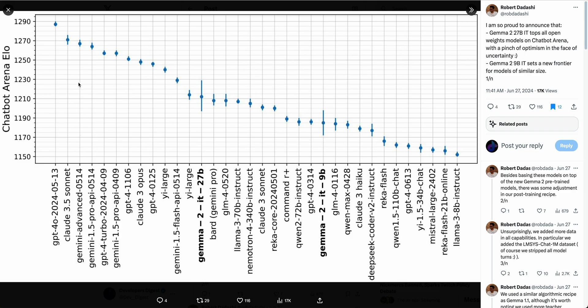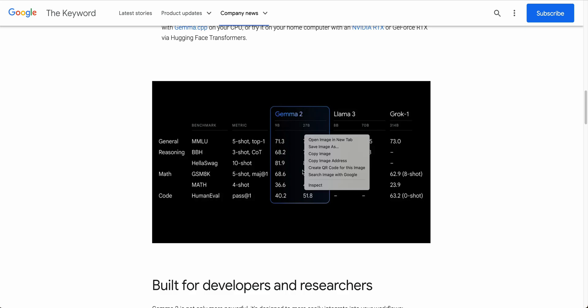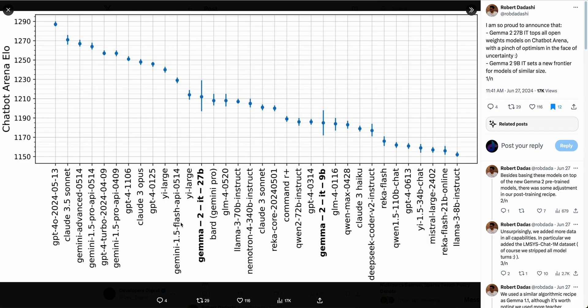One of the charts I found interesting is how it scores on the chatbot arena. Essentially, when you put in a message, it streams out two different responses from two different LLMs. You don't know which LLM is which, and the user simply chooses which response they prefer. Within that setup, the Gemma 2 27B parameter model outperforms Claude 3 Sonnet in terms of preferred responses, as well as Llama 3 70B — while being less expensive to run.